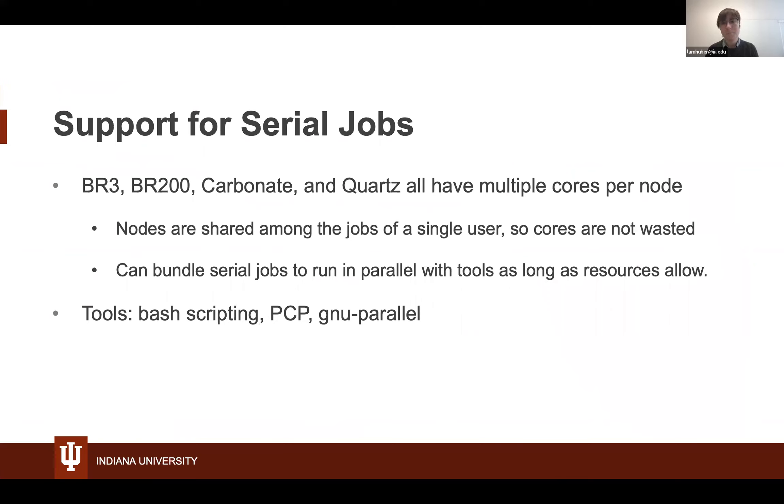There are several ways to make use of the CPUs on our systems. If your job only needs a single core, don't worry — we support serial jobs on all of our systems: Big Red 3, Big Red 200, Carbonate, and Quartz. Nodes are shared among jobs of a single user so cores are not wasted, and you can stack as many serial jobs as you want on a node. You can also bundle serial jobs to run in parallel with tools like PCP and GNU Parallel.